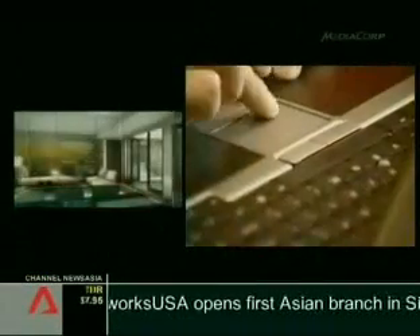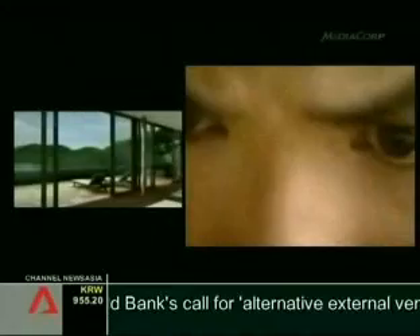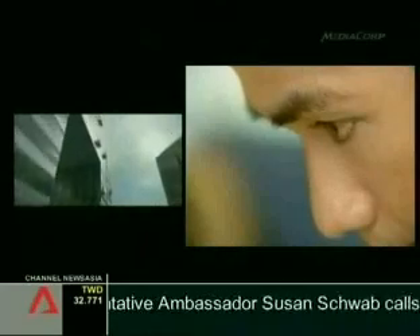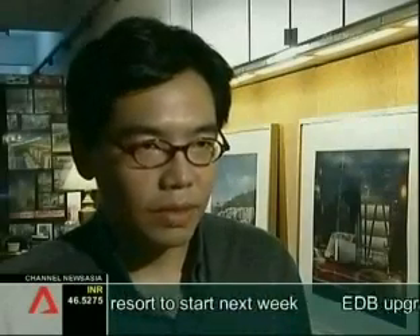Architectural visualization may indeed be the untainted visual creation, but given a choice, I'd rather see the perfect vision of what I'm putting my money into than depend on my own imperfect imagination. And soon, we may be able to do more than just watch. What we're expanding into now is an actual virtual walkthrough, where a person can don a pair of goggles in a gaming-like environment and actually walk through a virtual space and experience it very realistically.